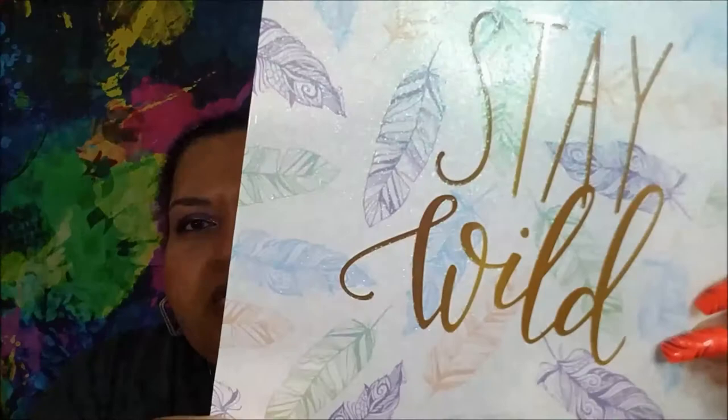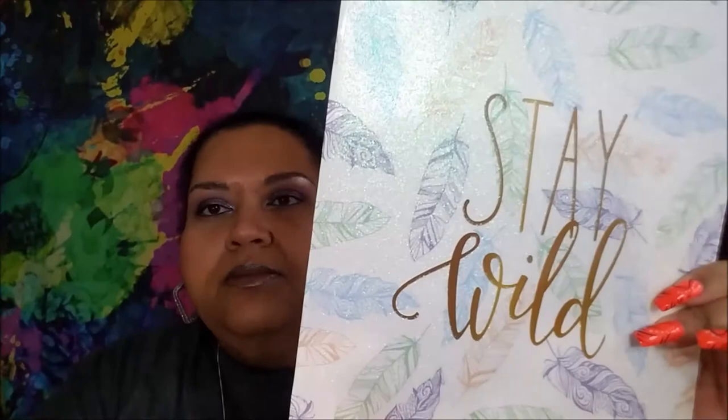Hello everybody, welcome back! Here I am with another Dollar Tree haul, just a few weeks from the last one. I got a folder that says 'Stay Wild' — I don't know if you can see the glitter. It's sugared, so it has texture on the front. The back is just shiny cardboard because it's a two-pocket folder. I love this.